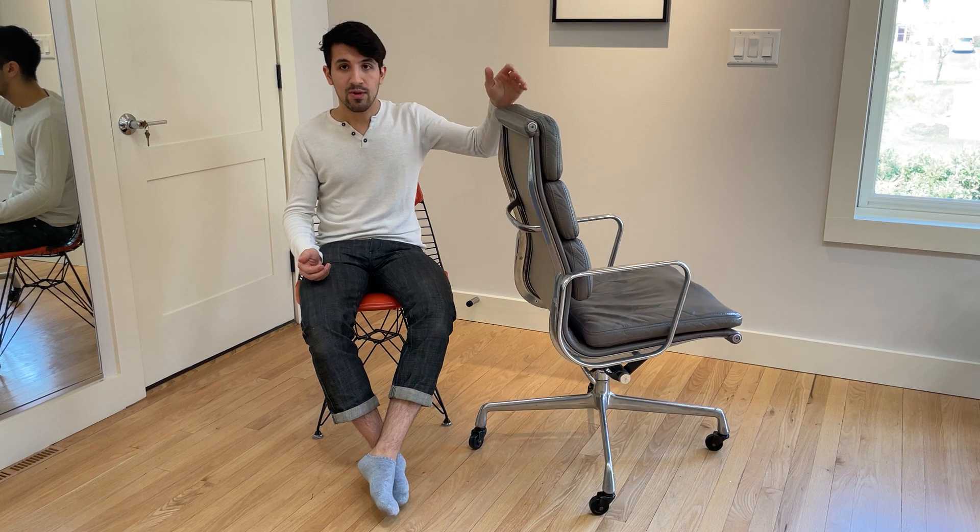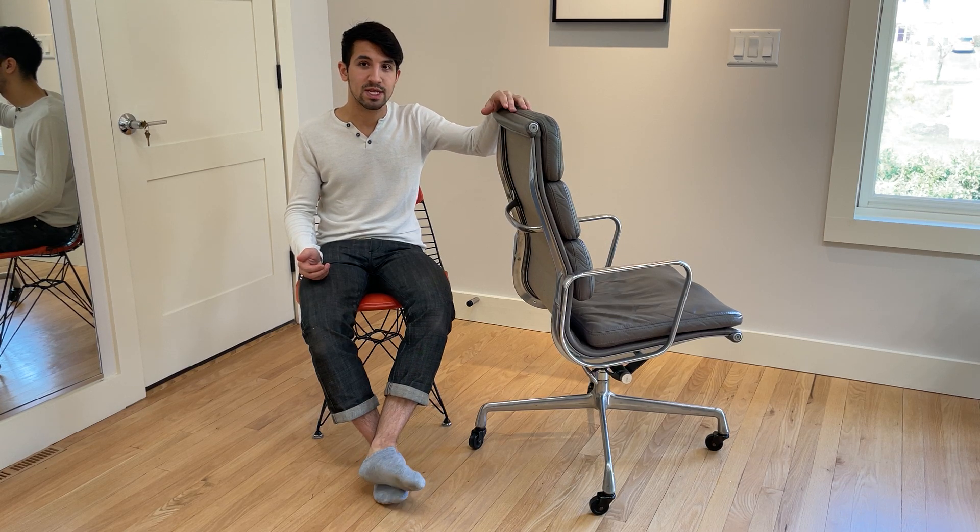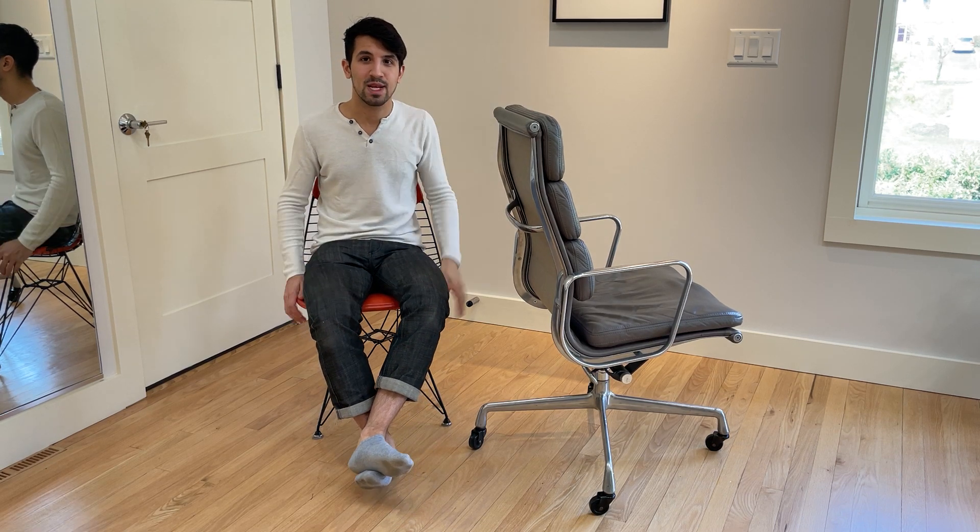If anyone has any questions about the Eames SoftPad series or the Aluminum Group or Herman Miller Eames chairs and furniture, feel free to comment or leave us a message or reach out — we're happy to talk to you. Thanks so much for listening and talk to you next time. Bye-bye.